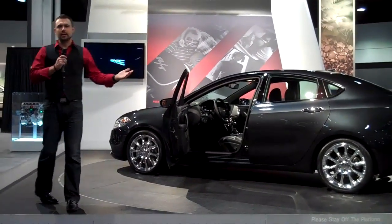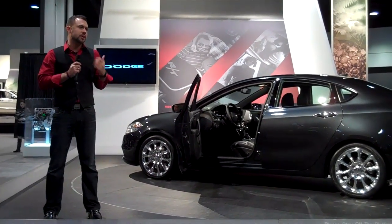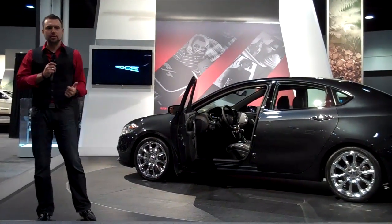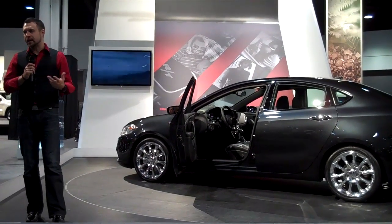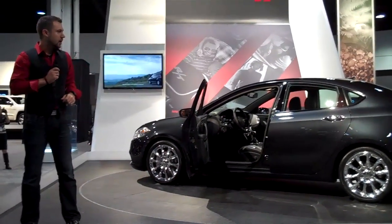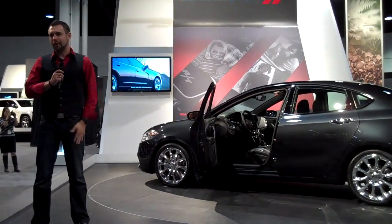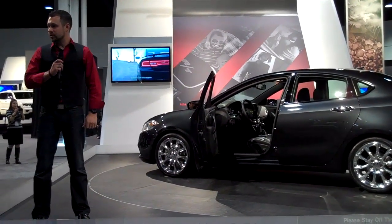That concludes the interior portion. As Jeff mentioned, we're excited about this vehicle. We have a lot of young talent, so a lot of heart and soul went into it. This is really our first big push in terms of a unified Fiat and Chrysler-branded vehicle. It's been fun to work on — it's been hard, but we're moving and making strides. Thanks again for attending, and we're happy to take any questions.